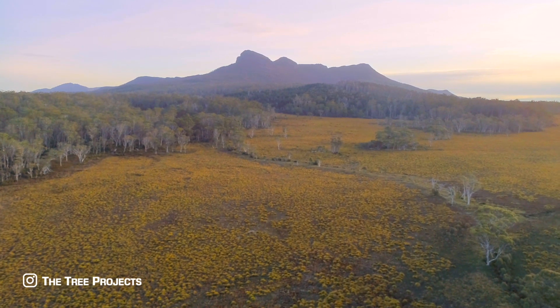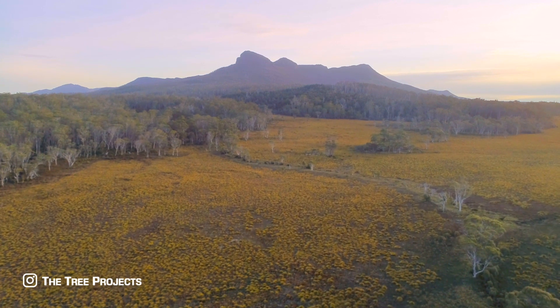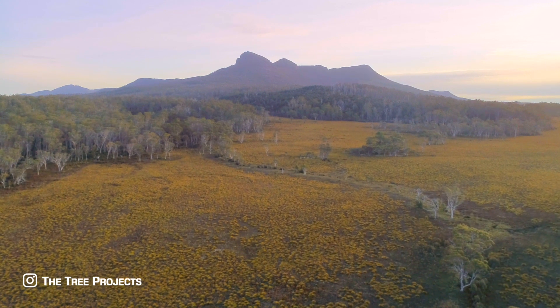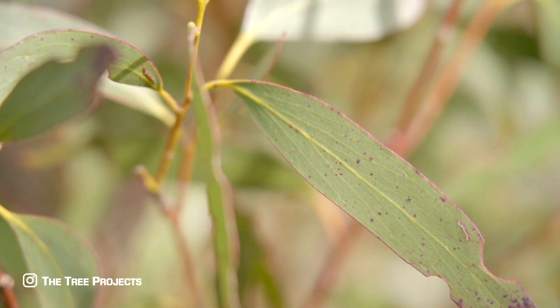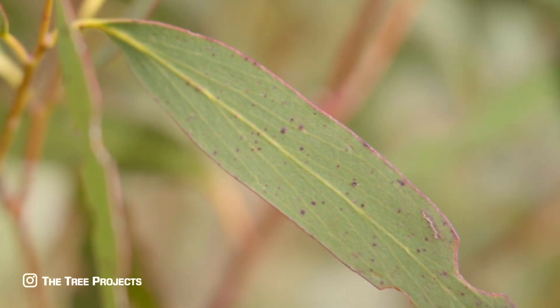The identification of the snow gum is quite easy, because it has a number of key morphological characteristics that easily separate it from other eucalypts. Eucalyptus pauciflora leaves are thick, glossy and waxy, with clearly visible veins.